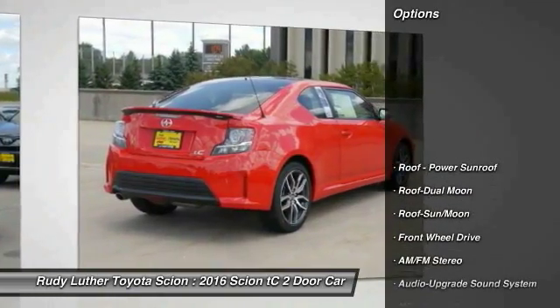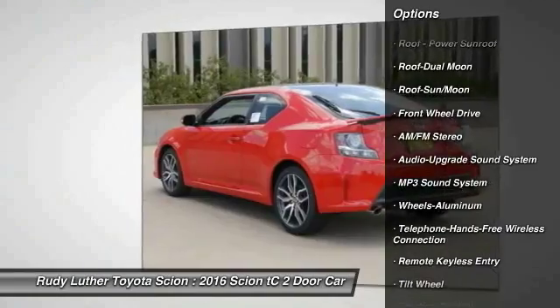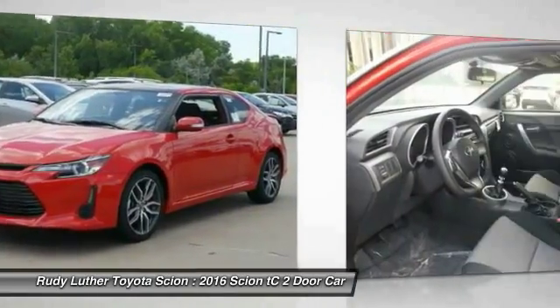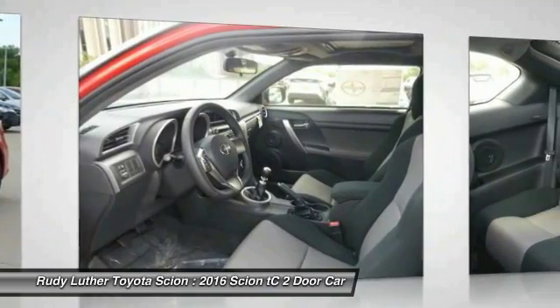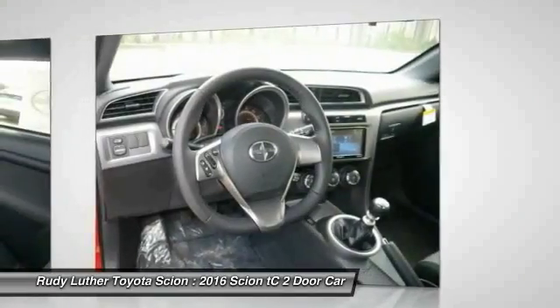Here are some of this vehicle's great options: traction control, anti-lock braking system, Bluetooth wireless data link for hands-free phone, moonroof, air conditioning, front power steering, aluminum wheels, cruise control, AM FM stereo radio, premium sound.